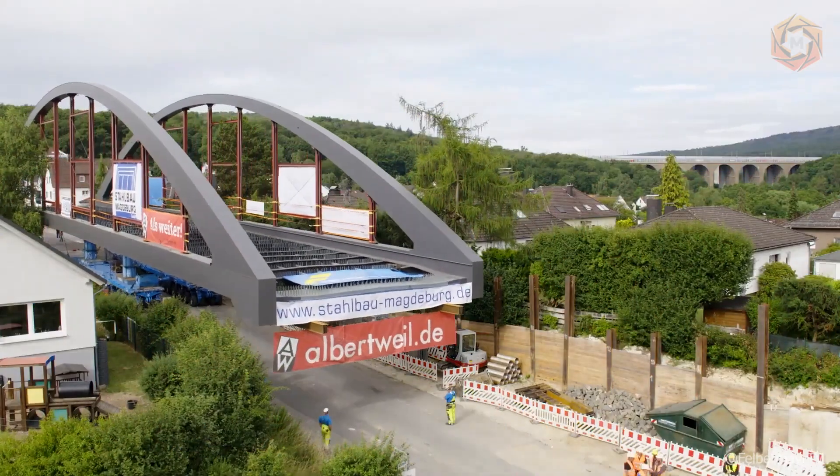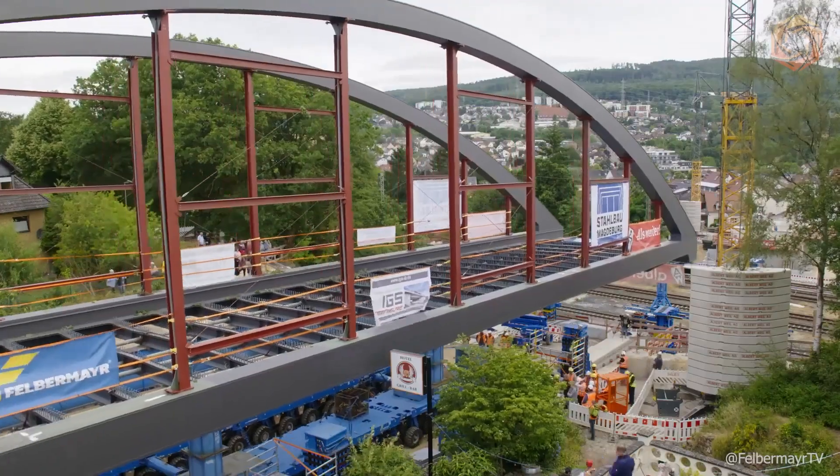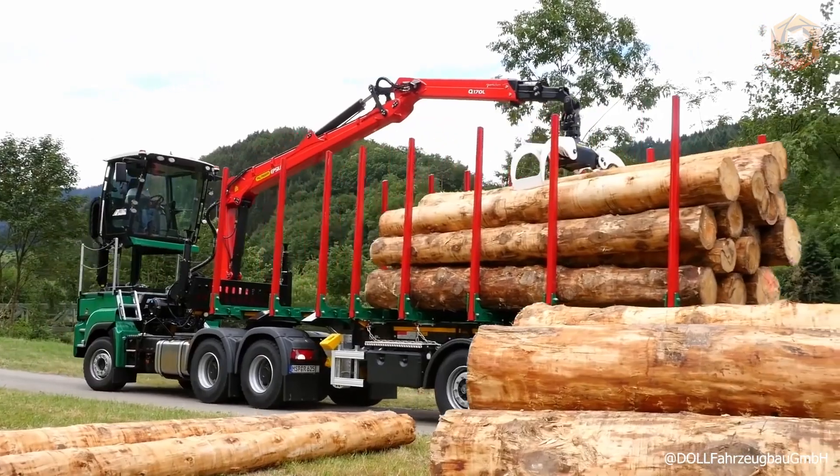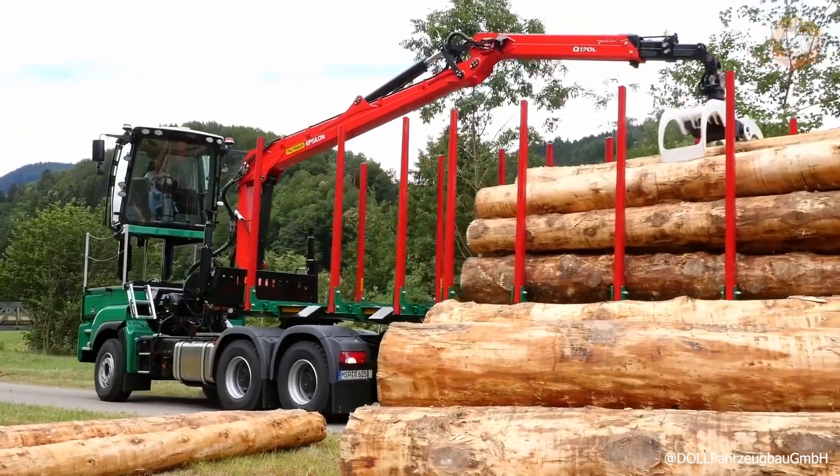Welcome to Mega Technology, where we uncover the brilliance of heavy equipment, the ingenuity of modern inventions, and the boundless horizons of rapidly evolving technologies.